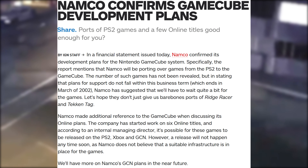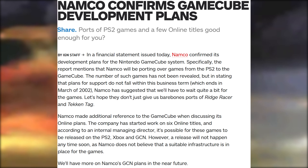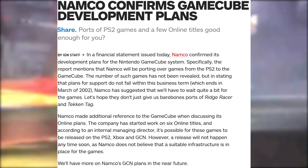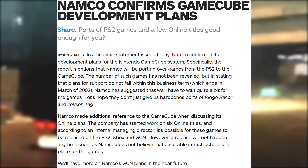While Nintendo began to shy away from online gaming, its low-risk strategy gained interest from some companies. In May 2001, Namco released a financial statement confirming intent to develop GameCube games — mostly PS2 ports — and noted that six online titles were in development for PS2, Xbox, and GameCube, but wouldn't be released until suitable infrastructure was in place. Unfortunately, none of these titles ever made it to GameCube with online modes. Possible online releases could have included MotoGP 4, Street Racing Syndicate, and Sniper Elite, which saw release on other platforms.